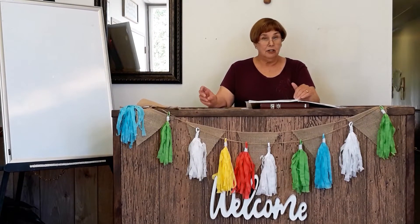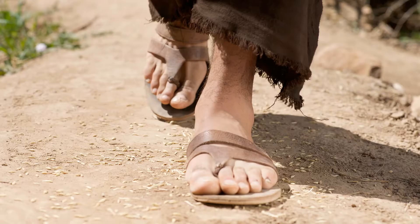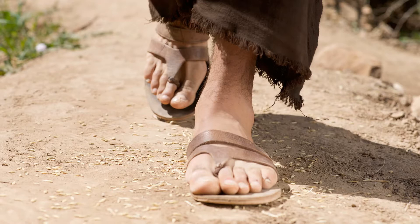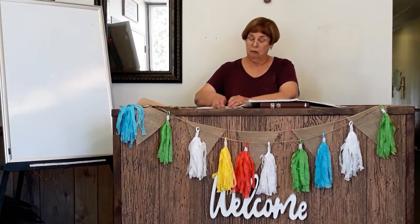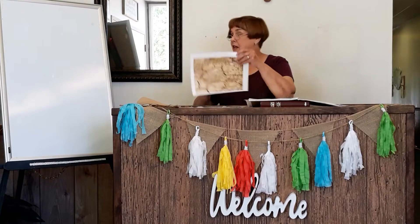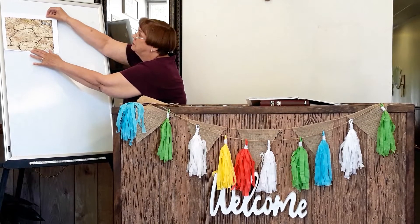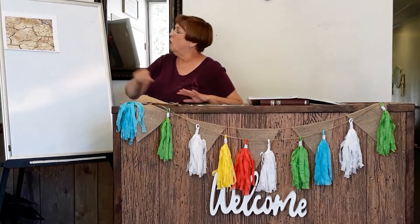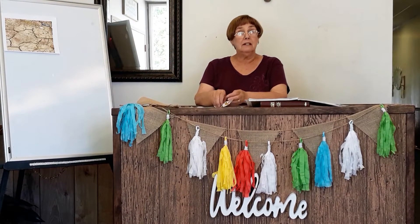Jesus said: a farmer went out to plant some seeds. As he scattered them across his field, some seeds fell on a footpath. Now a footpath is just a dirt path where people walk a lot, and they walk so much that it becomes hard ground. It might look something like this — you can see it's all cracked, and it doesn't look like a very healthy place to grow seeds.